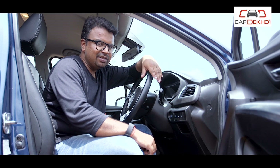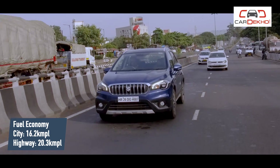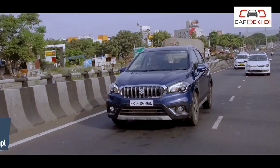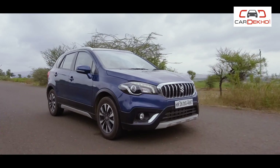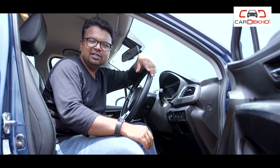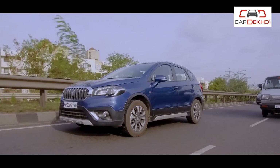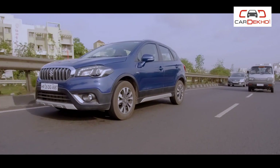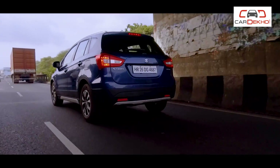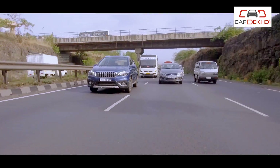The S-Cross has consistently given us a mileage of 16 kilometers per liter in the city and close to 20 kilometers per liter on the highway, sometimes even more. The Smart Hybrid system also features idle start-stop tech, which basically shuts off the car's engine every time the car comes to a halt to save on fuel in stop-and-go traffic situations. But that can be a bit annoying to some people.